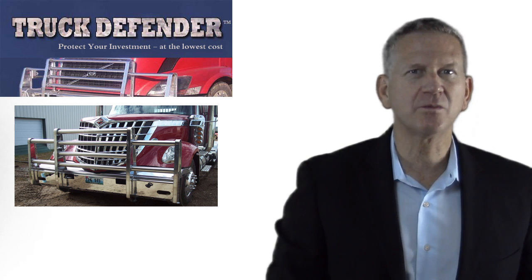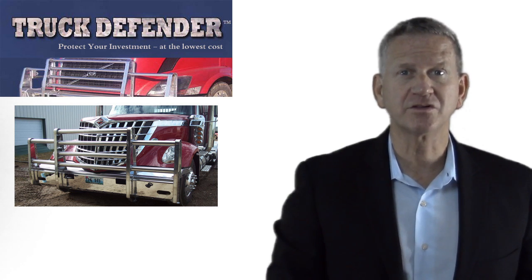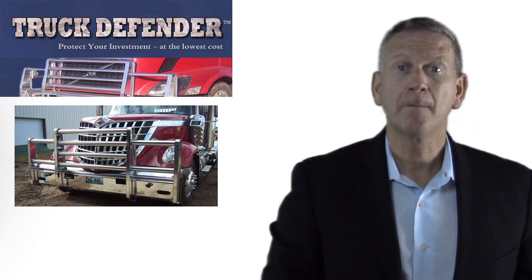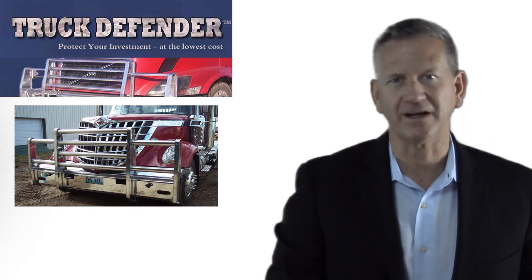And with our lightweight aluminum bumper you can carry a larger and heavier load without risking your investment or your safety. For business use, this translates into a lower per mile cost and increased revenue per load over competing bumper manufacturers.